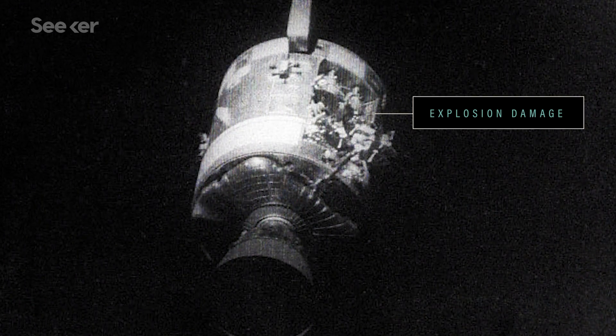There's one whole side of that spacecraft missing. And then it was time to let go of their life-saving lunar module. Farewell, Aquarius. Thank you.